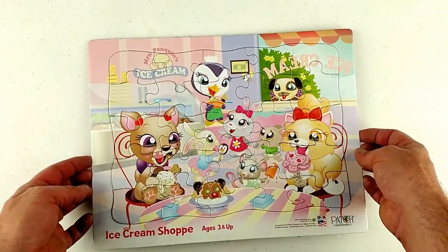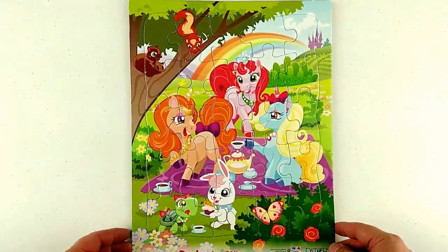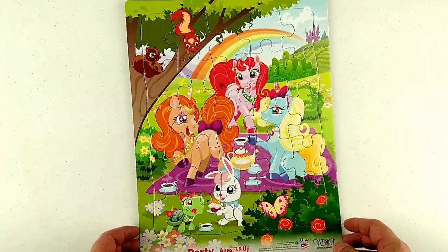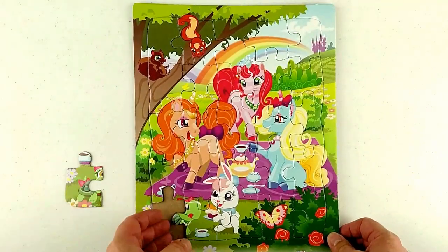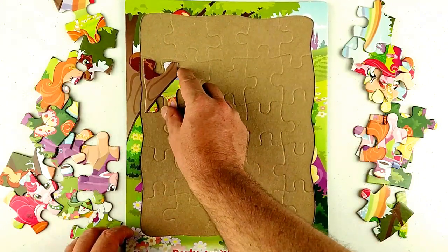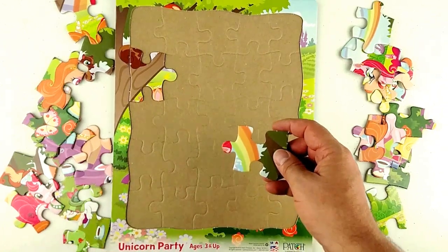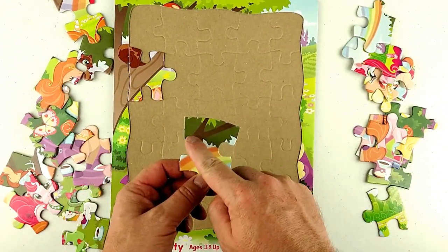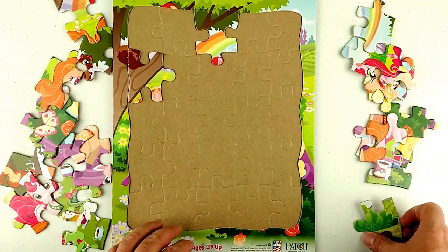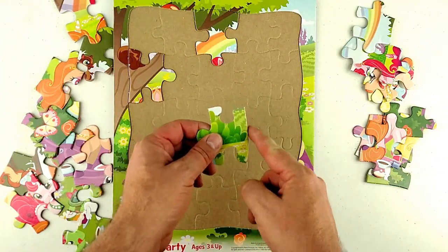Congratulations guys, we got it! Now let's get the pony one. This one has three unicorns — they're having a party along with some of their friends. Let's start on the sides. This part matched that part — it looks like a little tail of a squirrel. This part looks like some tree limbs, maybe right about there. This looks like a side piece — see the smooth edge — goes right here.